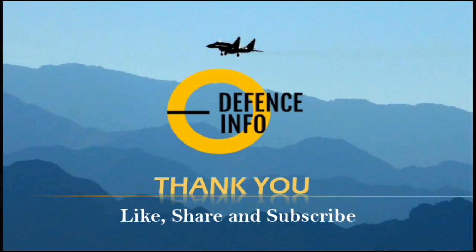Hope you guys liked the video. Thank you for your support — please do subscribe to our channel. We will be posting more interesting and new videos soon. Thank you, bye bye.